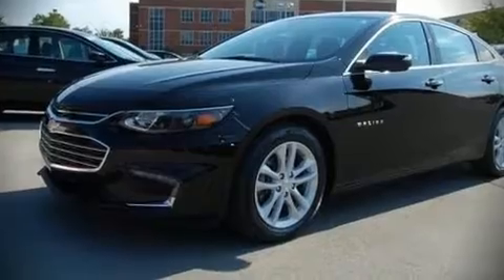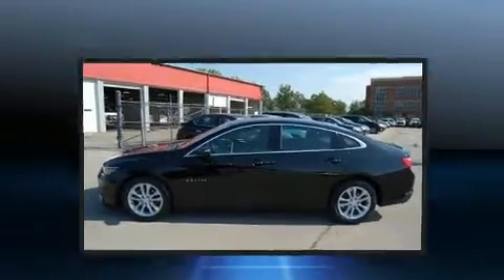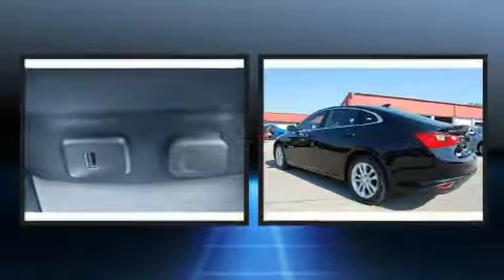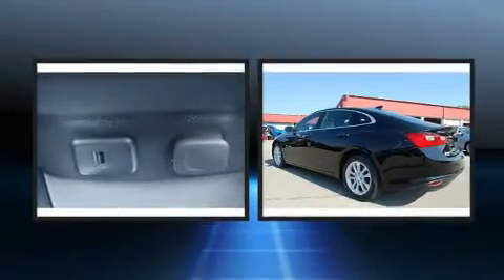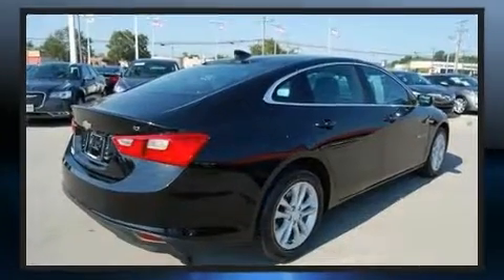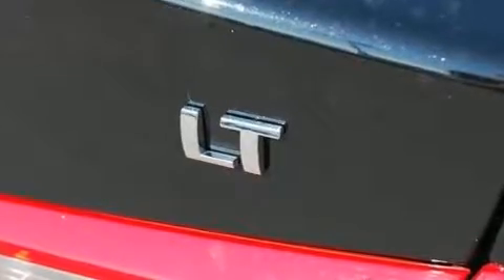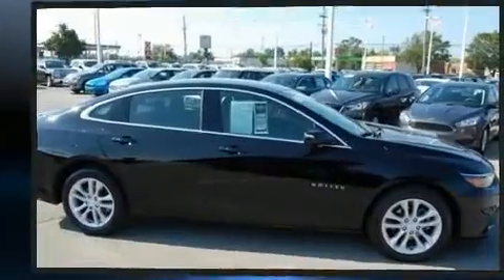Here's a great deal on a 2018 Chevrolet Malibu with fewer than 35,000 miles on the odometer. This four-door sedan prioritizes comfort, safety, and convenience. It features a front-wheel drive platform, an automatic transmission, and an efficient turbocharged four-cylinder engine.